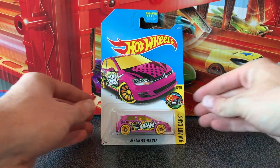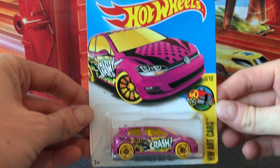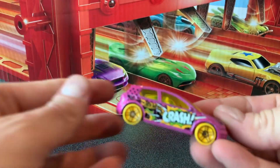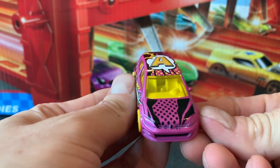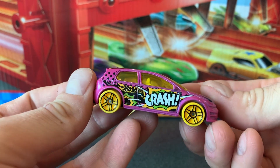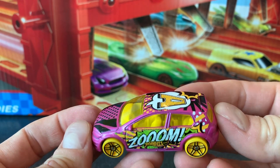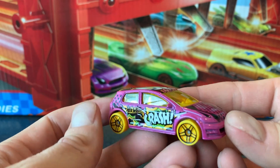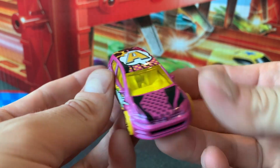Next up we're going to check out the second release, which was in pink. You'll notice the wheels are a little bit different on this one — these are PR5 wheels. It was actually released twice in pink: once with 10-spoke and once with PR5. I'm not sure if either is an error, let me know in the comments below. This one's got those yellow tinted windows, a nice white interior, and it's again so busy. It's got that 'crash' and 'zoom', the big A on top. There's just so much happening on this car. It's a really cool car.